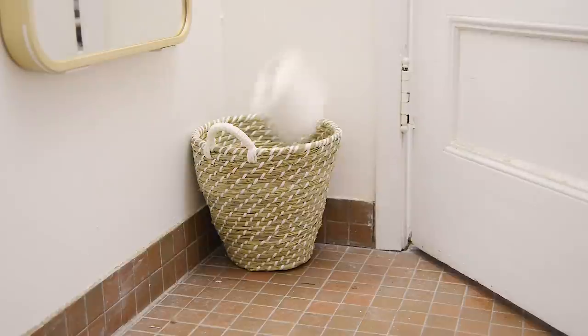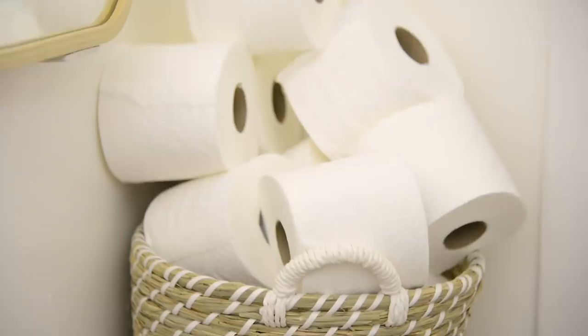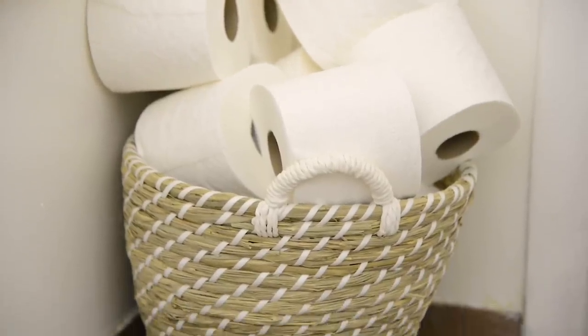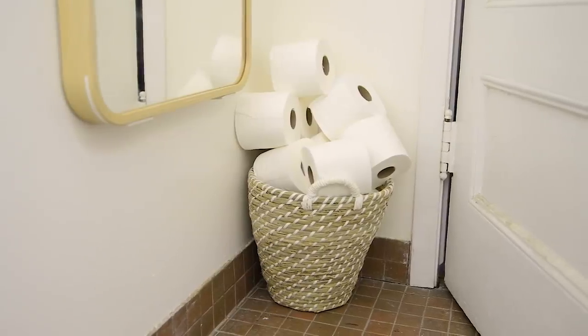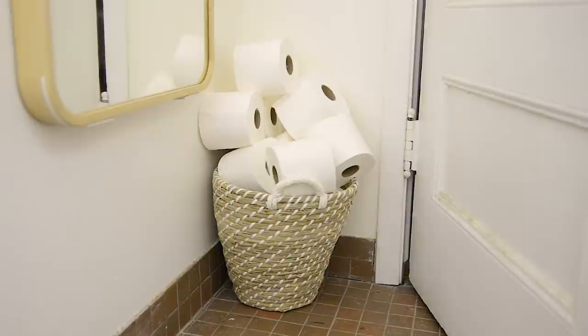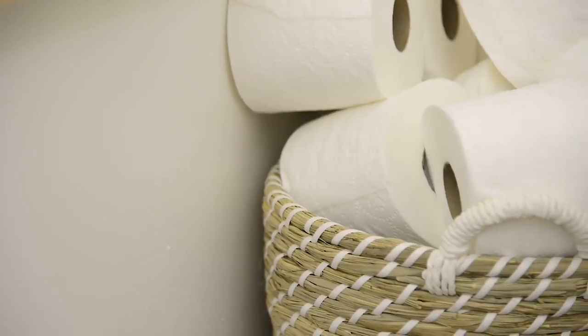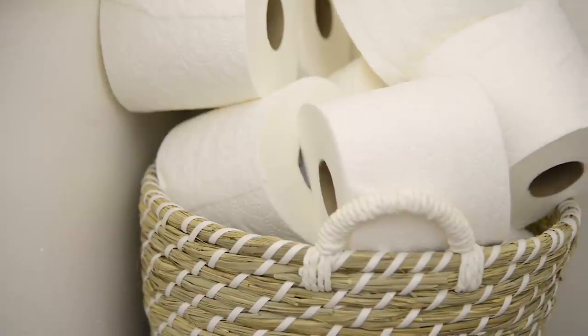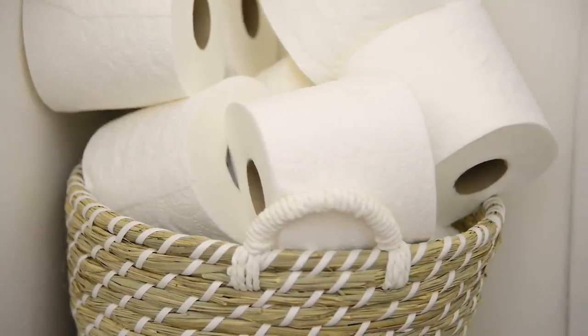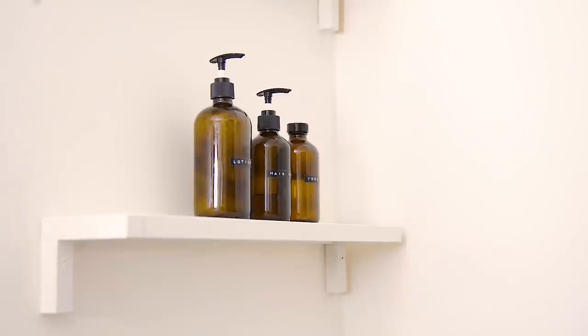Behind the door I'm maximizing that space with a basket in the corner for all of our extra toilet paper. Find a basket that holds the amount that comes in a pack so you don't have to store it anywhere else. You're freeing up extra storage space, putting everything in a decorative basket that's stored away and in easy reach — a total win-win.